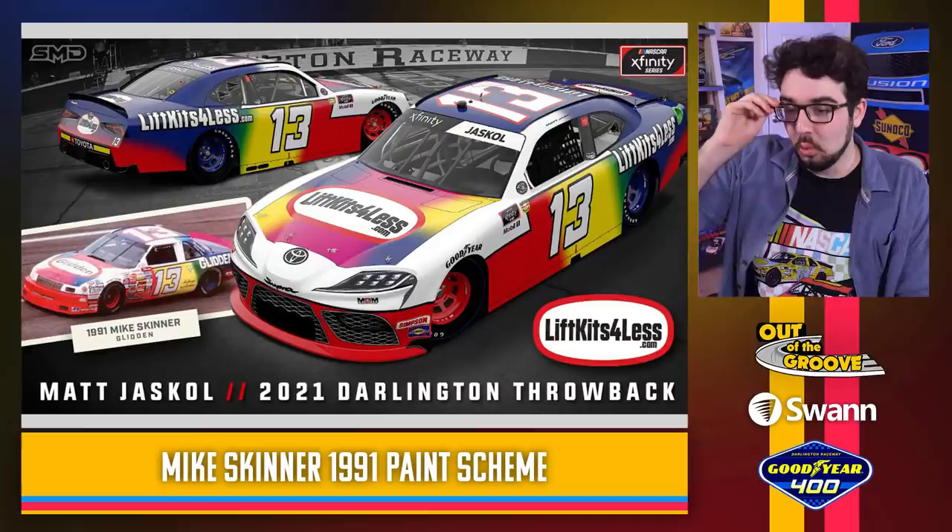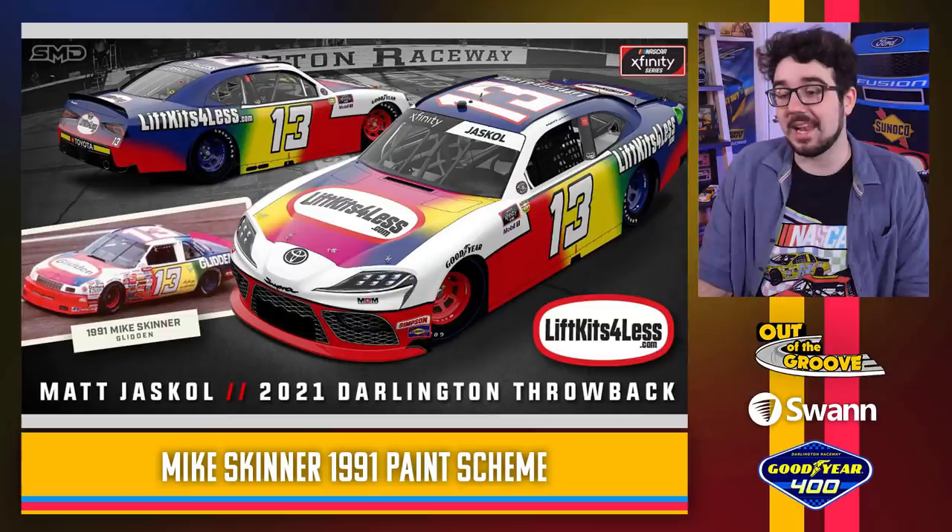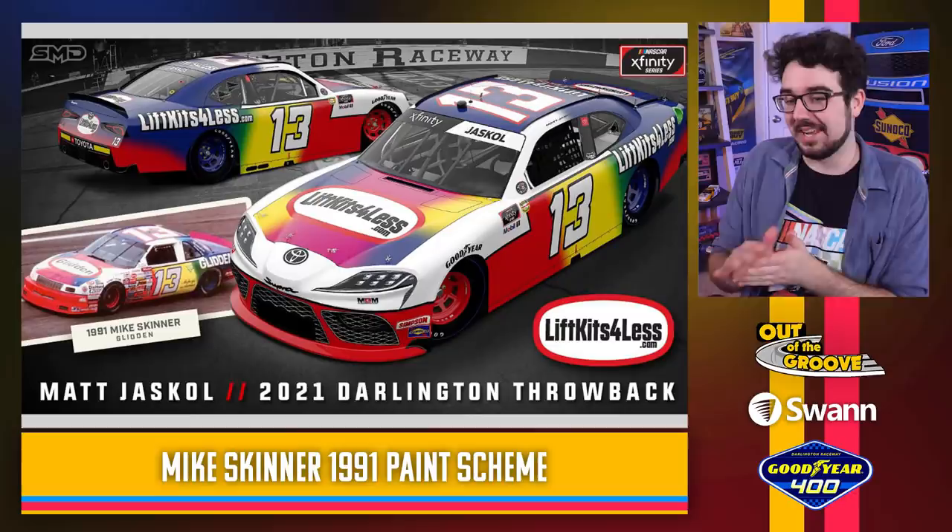A Mike Skinner throwback — again the door number matches, everything matches. This looks so cool. A memorable one for sure — a Mike Skinner throwback from 1991. Anytime the sponsor back in the day was a paint company, you had to do something colorful with it. I'm glad they're able to bring all those colors back in the modern day and stay true to the original. This looks good.